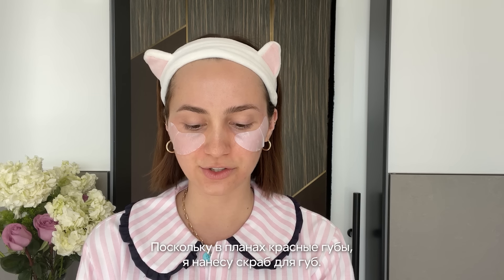Because I'm going to do a red lip, I'll do a lip scrub. Here's the Charlotte Tilbury lip scrub.